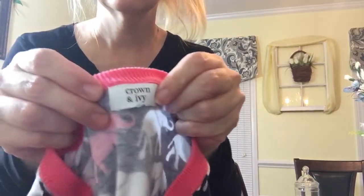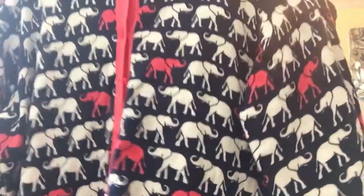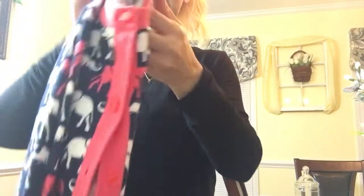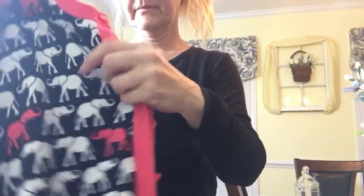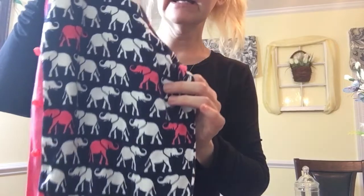And I found this — it's Crown and Ivy, which is a Belk brand. Look at the elephants! I know my friend Ellen Barnett is going to love this. I love this color, and of course with the elephants on it — my friend Ellen and I, we both love elephants, so I'm sure she'll appreciate it when she sees the video. I figured I could wear it well into late spring, if it doesn't get too terribly hot here in the South, or even on the cooler nights.